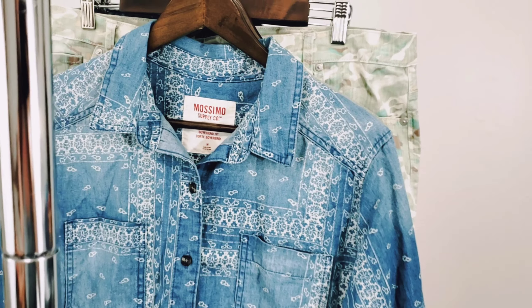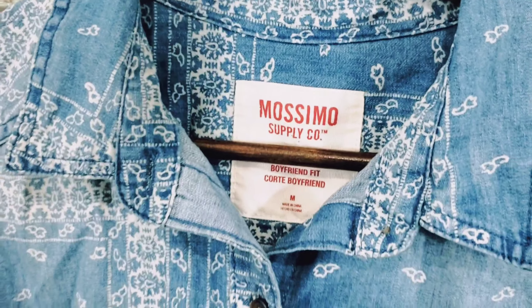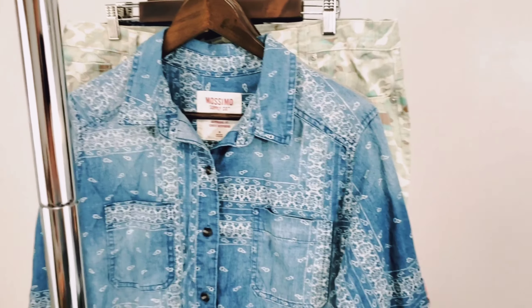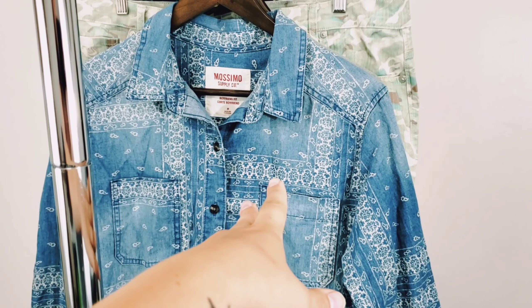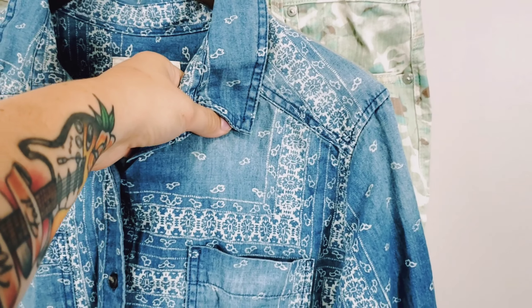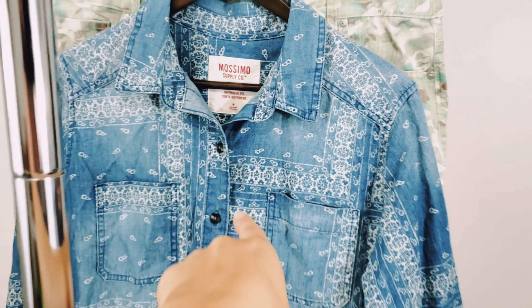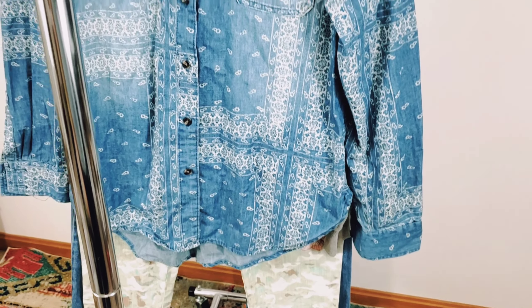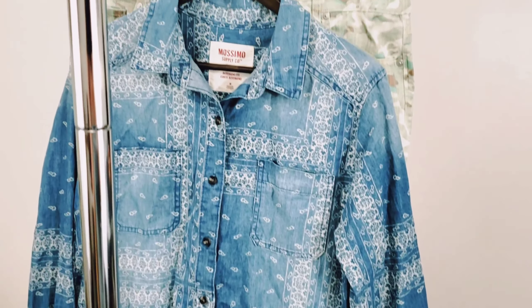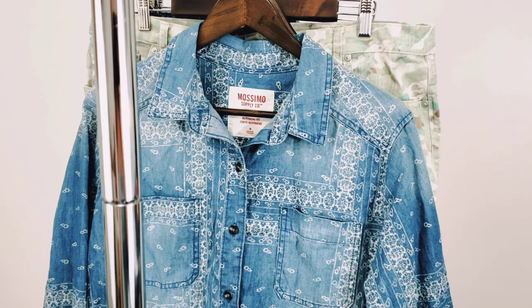Next is the brand Mossimo, which is sold at Target. Not a very high-grossing brand in general, but this is a chambray material — like the first item I showed you — and I really like the different patterns along it. I've sold shirts like this really quickly for about $25, so I picked this one up as well. This is the Boyfriend Fit.